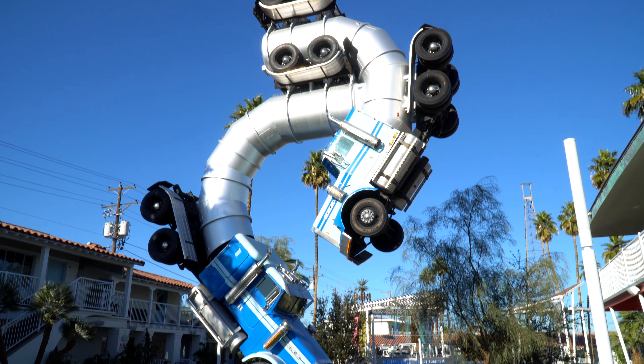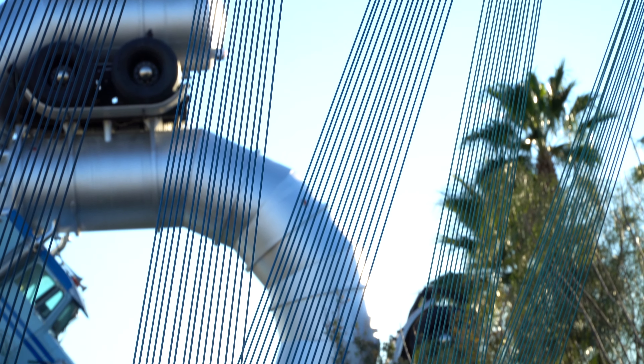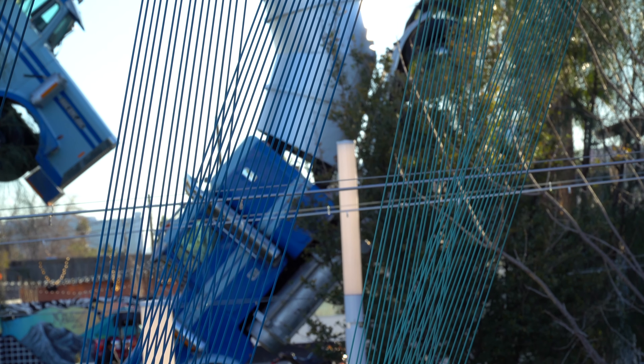When you have a chance to take a look at Ferguson's, you might notice one of these big sculptures by Brooklyn-based artist Mike Ross. The Big Rig Jig was a work that was made in 2007 for the Burning Man Festival.